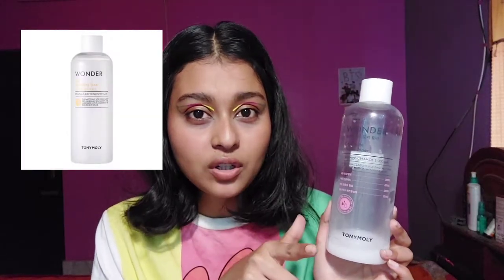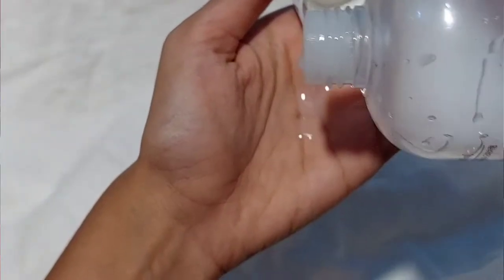I've ordered their Wonder Rice Toner because I really want to try that one — it should arrive in two or three days. But let's talk about this one. The texture is really slimy, milky, and bouncy. As soon as you apply this toner on your face, it makes your skin mochi-like — so bouncy, so plump, so juicy — and makeup glides beautifully on top of it.